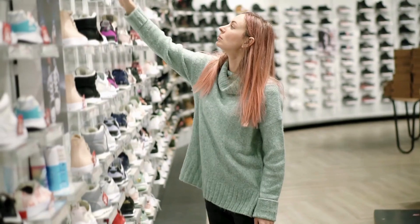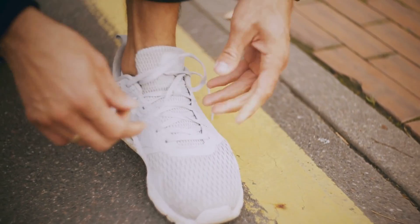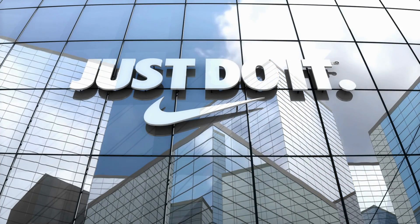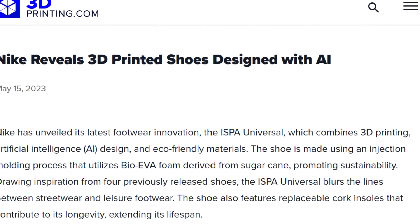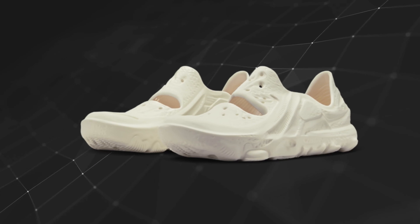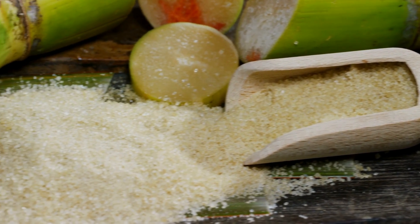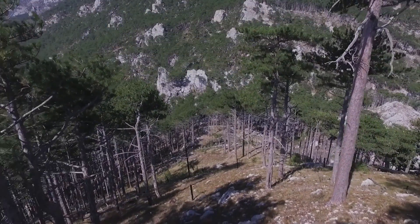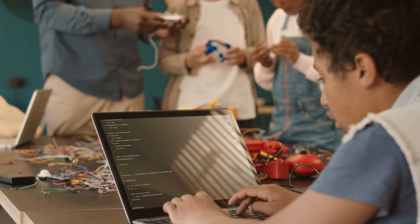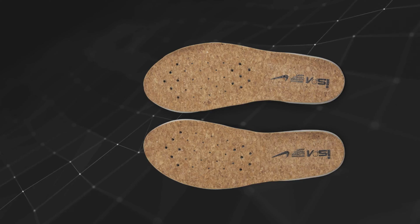It would open otherworldly possibilities for consumers, especially those who struggle to find comfortable footwear. This isn't Nike's first venture into AI and 3D printing — in 2023, the company unveiled its ISBA Universal sneaker that combines 3D printing, AI design, and sustainable materials like foam derived from sugarcane. Designed for the circular economy, features include parts that can be disassembled for repurposing, and replaceable cork insoles to extend shoe life.